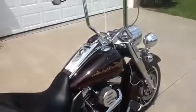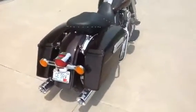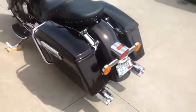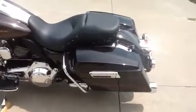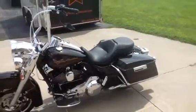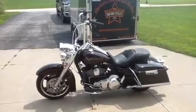For information on how to put this great looking, highly modified 2011 Road King in your garage, please call Will at Dream Cycles USA. We can be reached at 417-343-3696. We can also be found on the web at www.DreamCyclesUSA.com. Thank you.